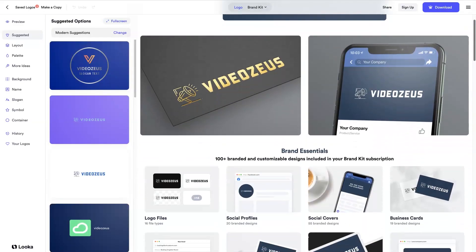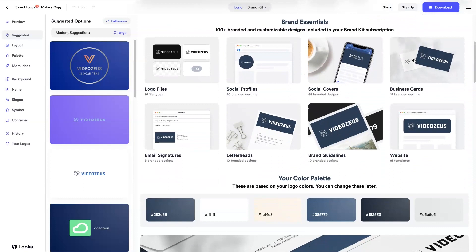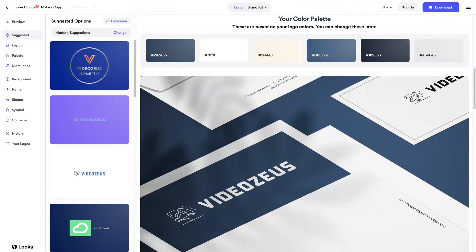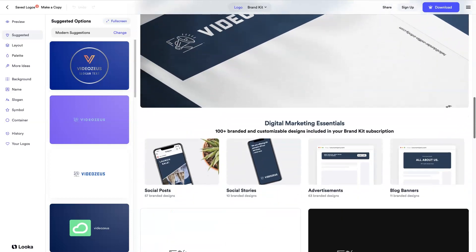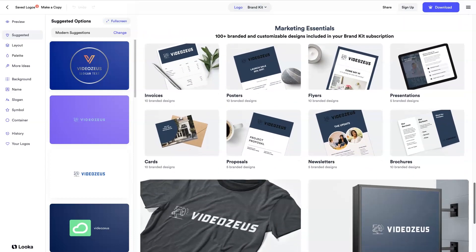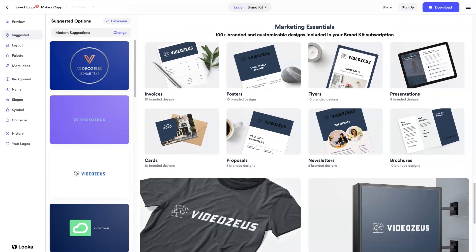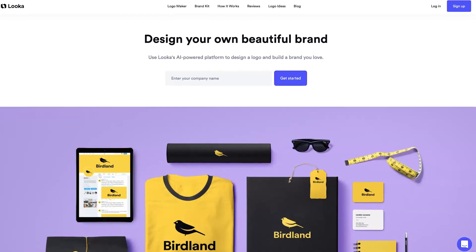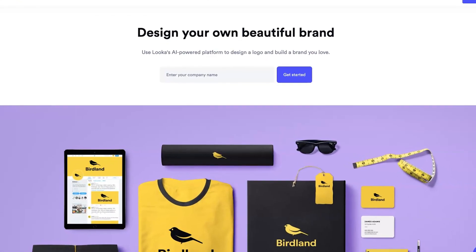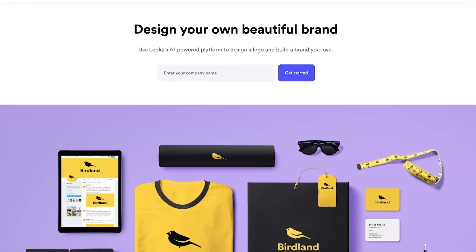But Looka doesn't just stop at logos. Their brand kit uses your logo, colors, and fonts to instantly create hundreds of branded marketing materials, from social posts and websites to business cards and merchandise, all in one spot. It usually takes just 10 seconds to generate a brand kit, so you can get started on building your brand right away. Try Looka today and take the first step towards creating a brand you'll be proud of.